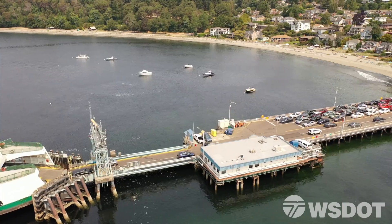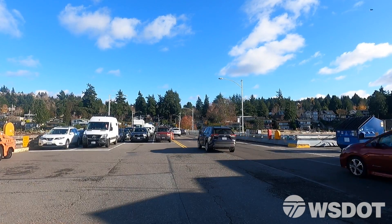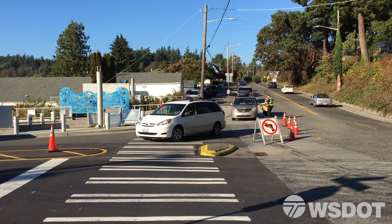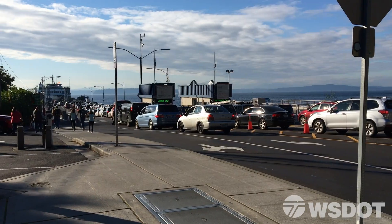The second challenge for us is the operational issue. This is a small terminal that serves a vessel class of 124 cars, but the dock itself only holds 80 cars. In addition to the multi-modal features with pedestrians and bicyclists, pick up and drop off.